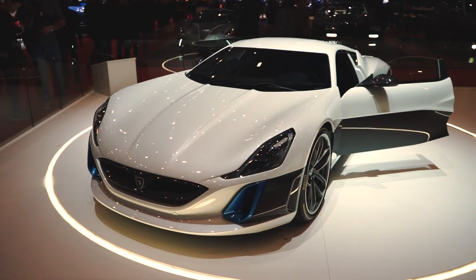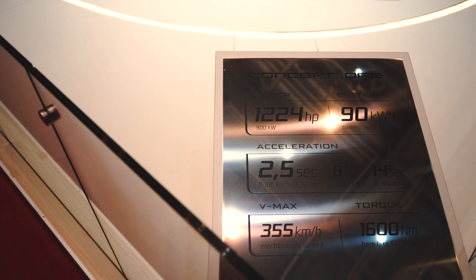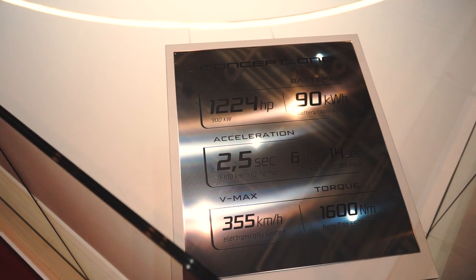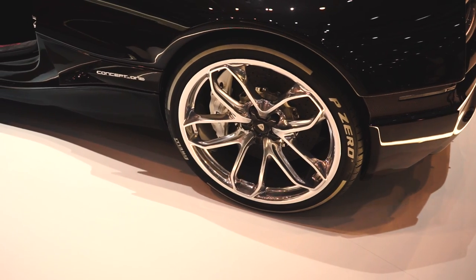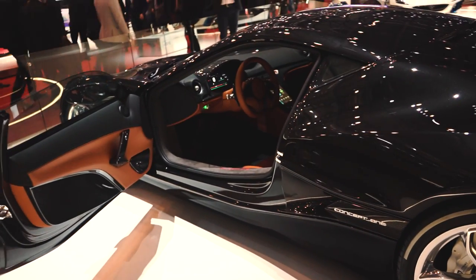In my opinion, Rimac was truly one of the stars of the show. The company is impressive on so many levels, first of which is their Concept 1. The car puts out 1224hp and 1600Nm of torque, whilst looking so good inside and out. I can't wait for the Concept S. It really is the supercar of the future.